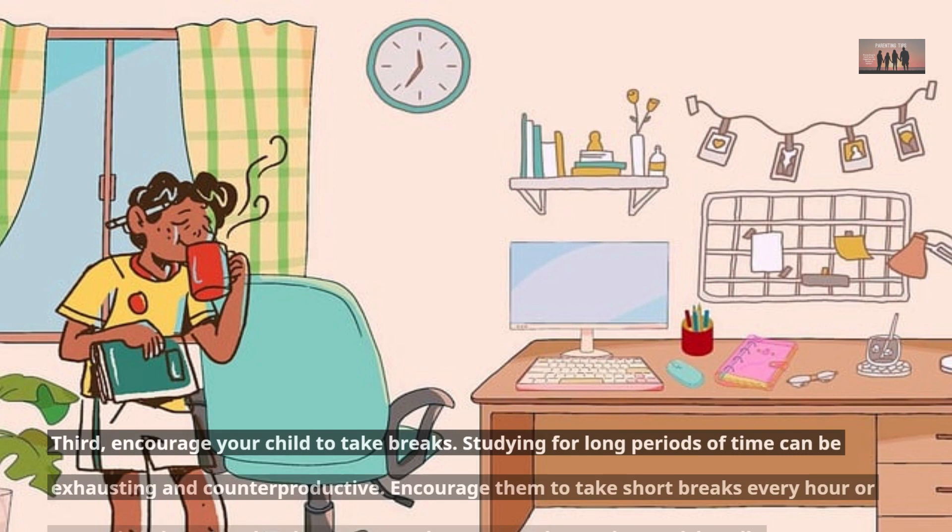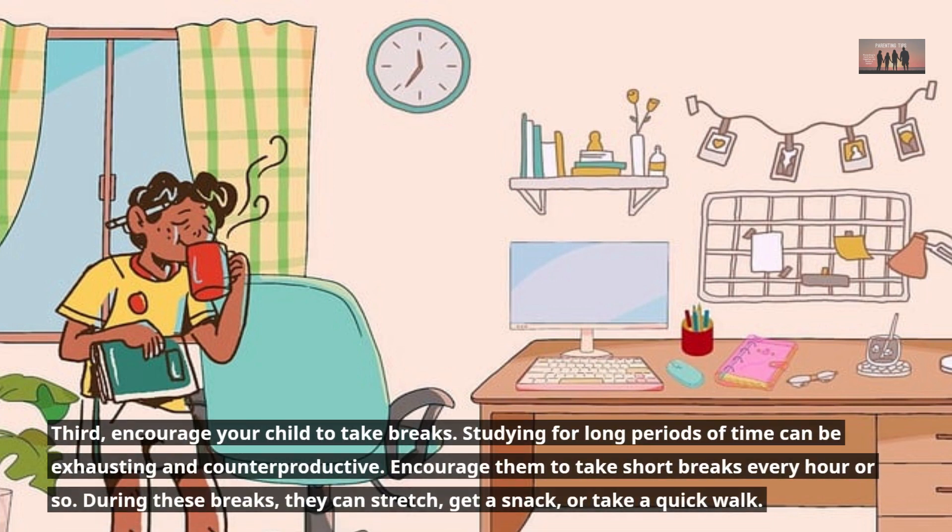Third, encourage your child to take breaks. Studying for long periods of time can be exhausting and counterproductive. Encourage them to take short breaks every hour or so. During these breaks, they can stretch, get a snack, or take a quick walk.